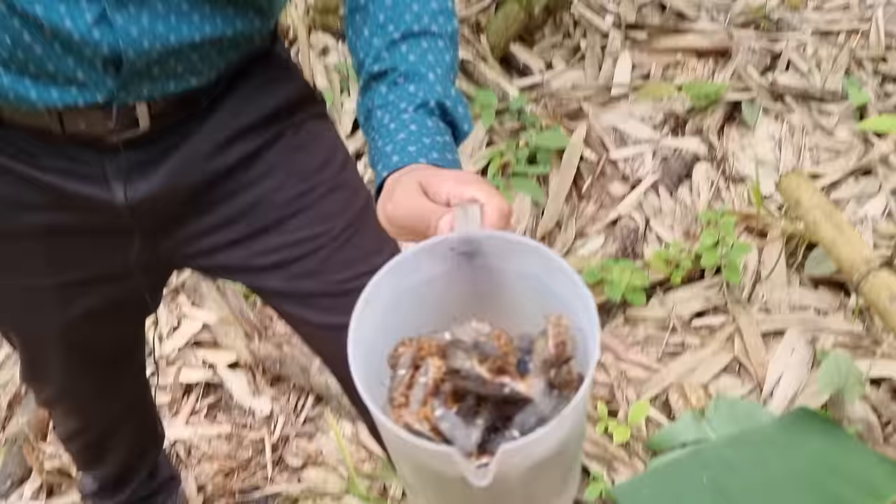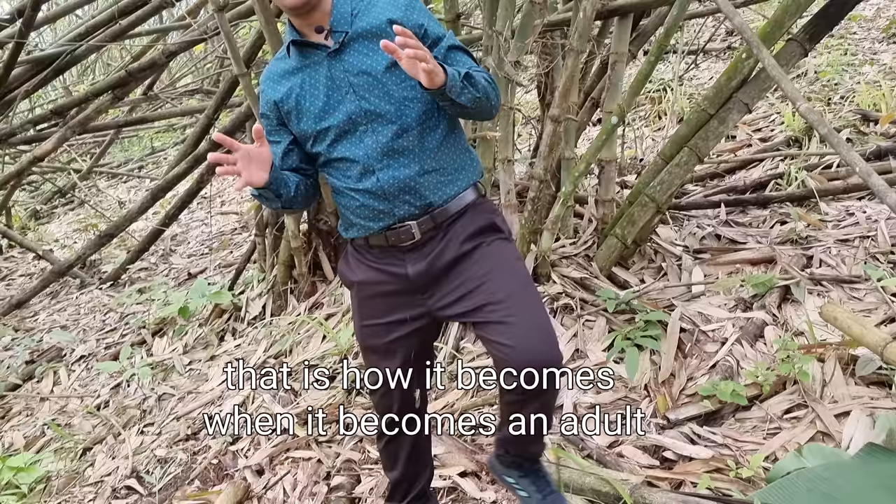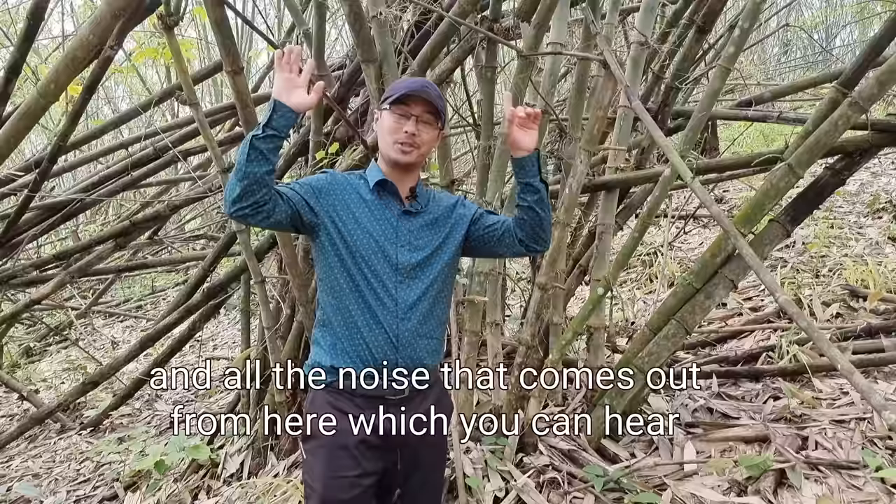I'm just going to let that one fly. You can see these are all cicadas coming out here — that is how it looks when it becomes an adult. All the noise coming from here, which you can hear, is from the male cicadas. These are the males calling the females for mating.